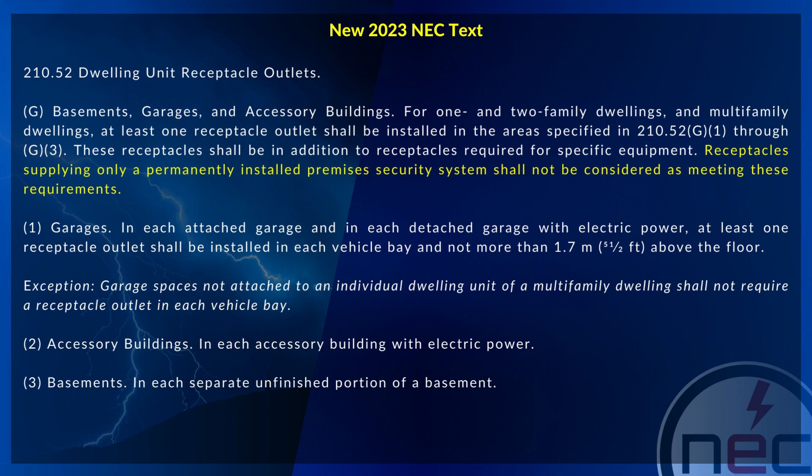G1, for garages, states that in each attached garage and in each detached garage with electric power, at least one receptacle outlet shall be installed in each vehicle bay and not more than five and one half feet above the floor. The exception states that garage spaces not attached to an individual dwelling unit of a multi-family dwelling shall not require a receptacle outlet in each vehicle bay.